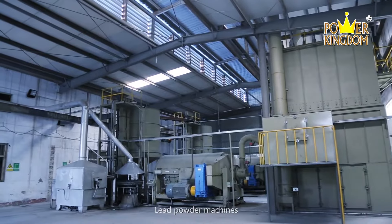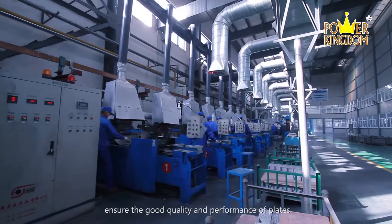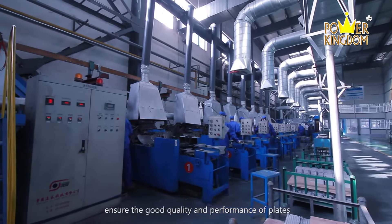Lead power machines, plate casting machines, plate machines, and plate parting machines ensure the good quality and performance of plates.